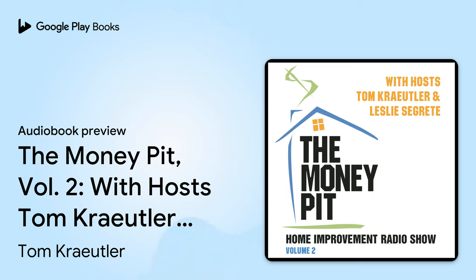Coast to coast and floorboards to shingles, this is the Money Pit Home Improvement Radio Show. I'm Tom Kreitler, and I'm Leslie Segretti, and we are here to help you with your home improvement project. So help yourself first — pick up the phone and call us. 888-MONEY-PIT is our telephone number. That's 888-666-3974.